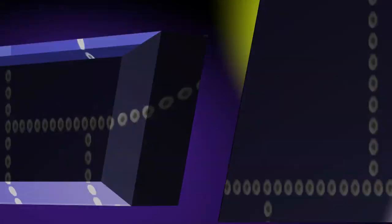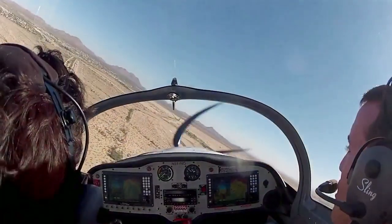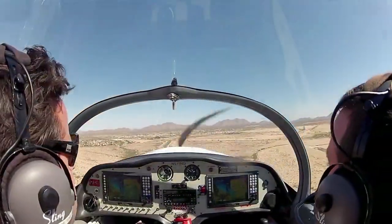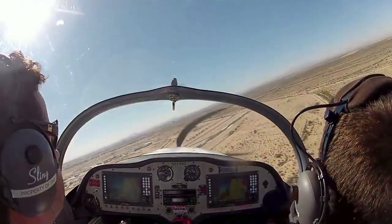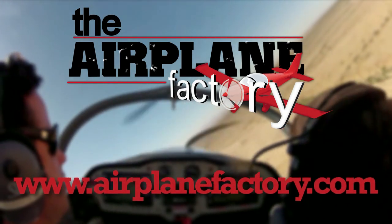Aero TV is brought to you by a real airplane, not just a toy. The Airplane Factory Sling is a high-performance two-place LSA that fits the needs of private individuals, flight schools, and flying clubs alike, and has been called one of the best handling LSAs on the market. Check it out at www.airplanefactory.com.